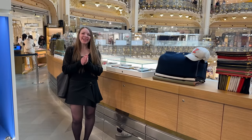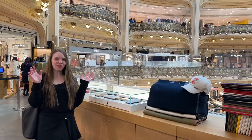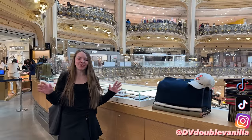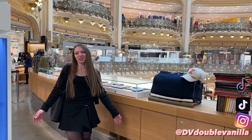Hi guys, welcome back to my channel. We are at Galeries Lafayette and as you can see it's so beautiful here. Make sure you're subscribed, follow me on my Instagram and on TikTok — it's just dbwpanella. I have so many stores to share with you and I really hope you guys enjoy this vlog in Paris.